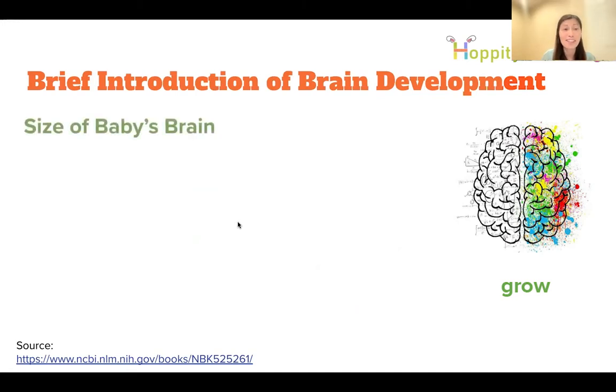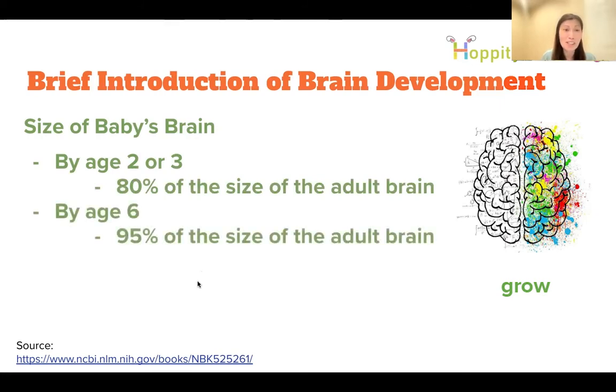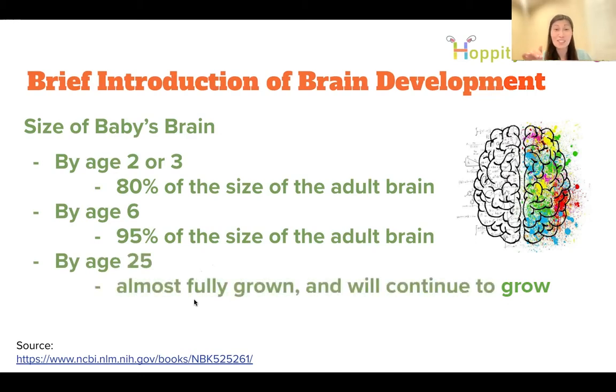Regarding brain size: by ages two to three, children already have about 80 percent of the adult brain's size; by age six, about 95 percent. But the brain doesn't become fully mature until around age 25 — and what's missing until then are executive functions: paying attention, self-control, listening well. Those skills can be taught. The gap caused by missing those skills accounts for a lot of parent-child disagreement.